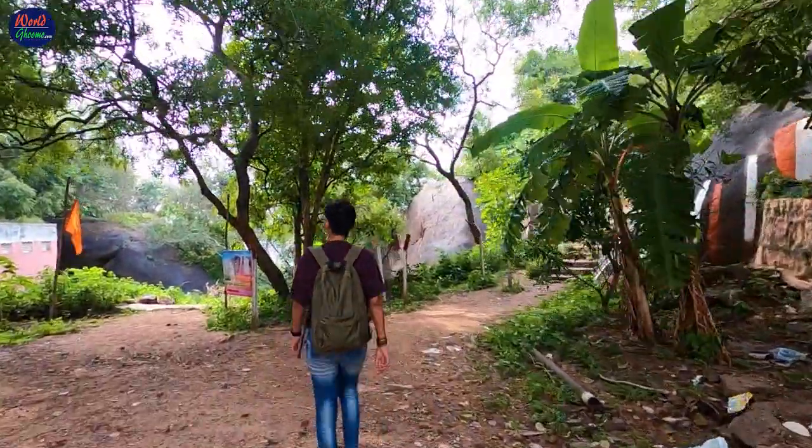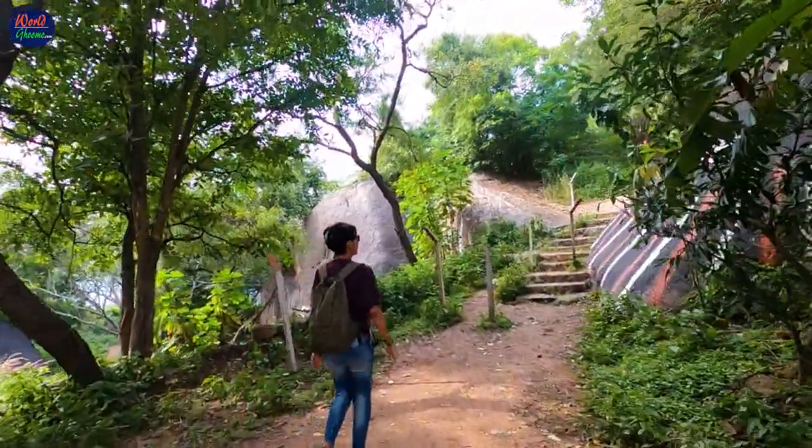Both the temples were closed when we reached, so we couldn't do the darshan. We just bowed and headed towards the summit.